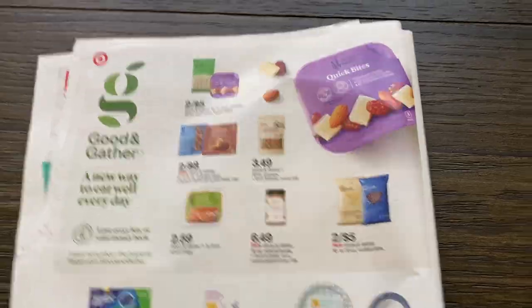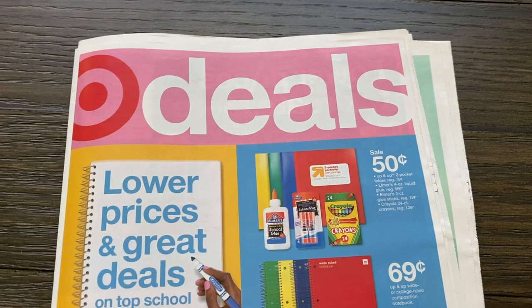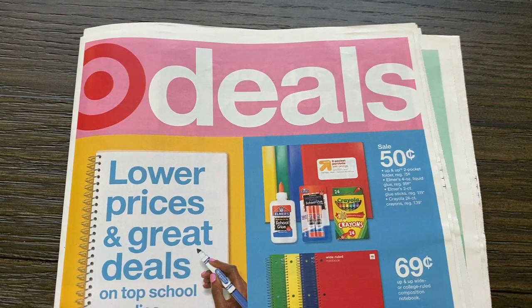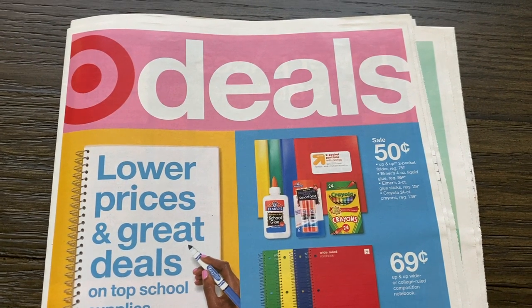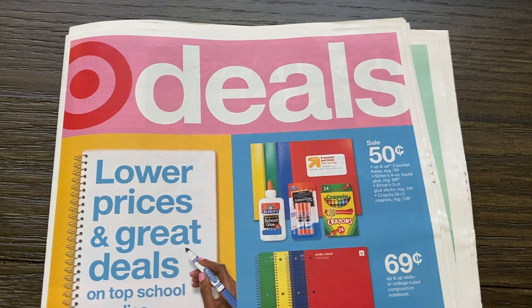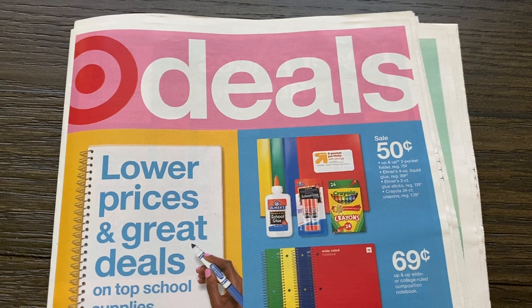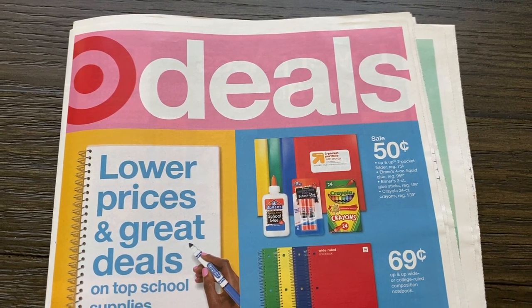So not too much going on at Target — a couple of things to look out for but nothing really jumping out at me. Again, thank you for watching this preview. If there are any particular deals you want to see, drop them in the comments. I will be back this week with lots of videos, so I hope you'll join me. And if you haven't subscribed, I hope you'll join us and subscribe. You guys have a fantastic day and I will see you in the next video. Bye-bye.